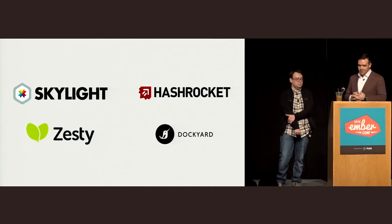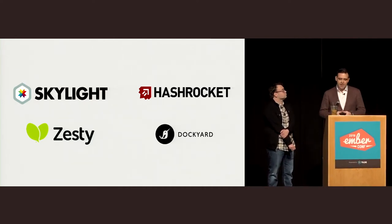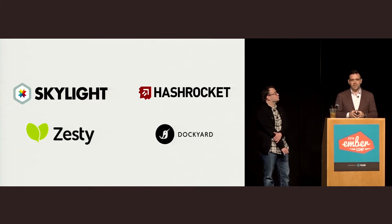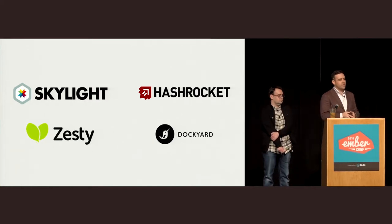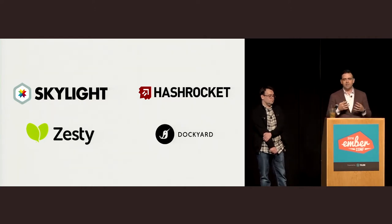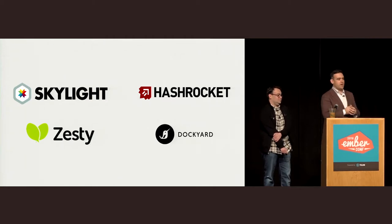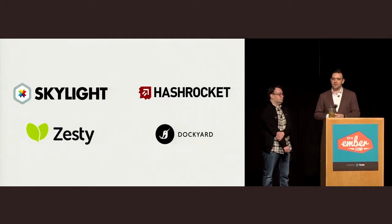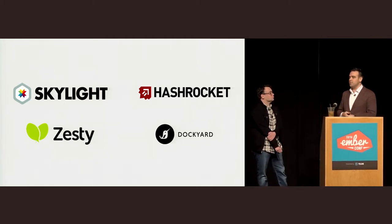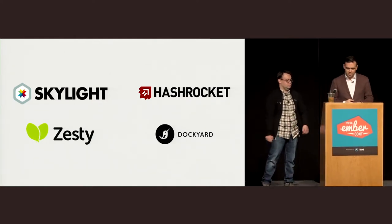Conversely, it's not just big companies adopting Ember. It's smaller teams who use the productivity that Ember gives them to punch above their weight class. As DHH said in his Rails talk — you're starting a new company, you have a new product, maybe you and one or two other people — Ember gives you the tools so that you can produce as much as a much larger team.